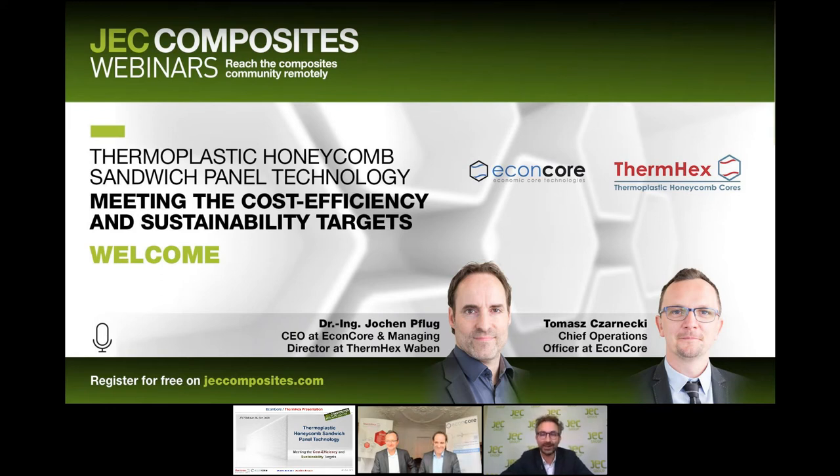Hello everyone, and thank you for joining us today for this webinar entitled Thermoplastic Honeycomb Sandwich Panel Technology: Meeting the Cost-Efficiency and Sustainability Targets. It is brought to you by GEC Group and presented by Thermex Waben and EcomCore. My name is Benjamin Debuchere and I'm Program Manager for GEC Group.